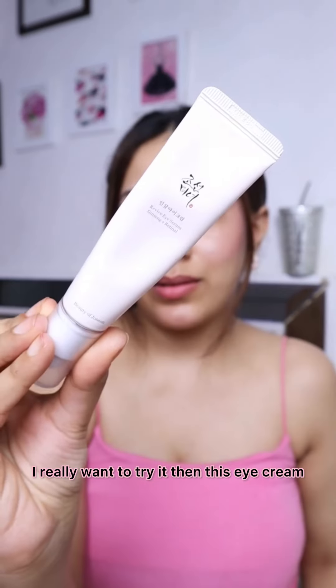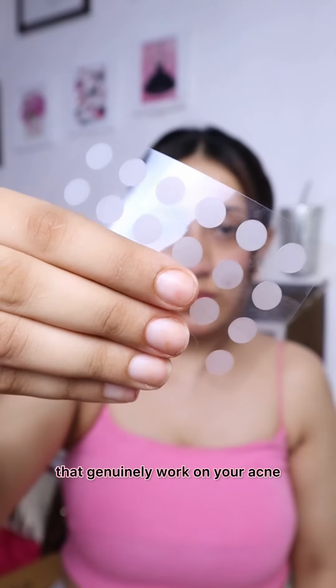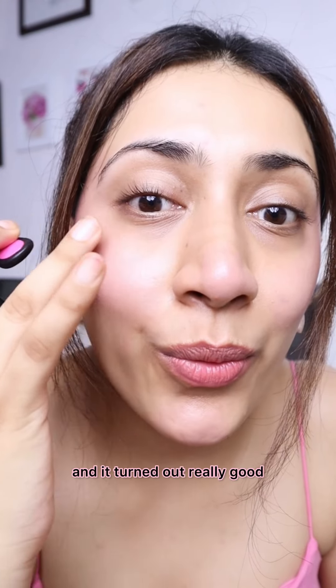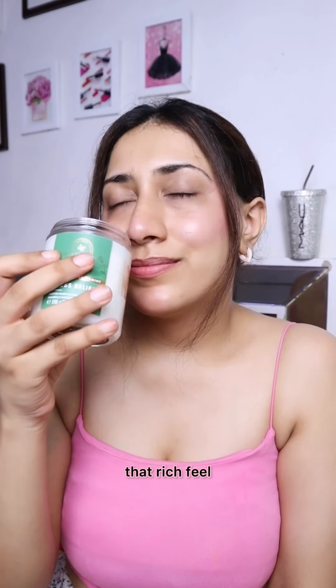Then Dottin Key's Tinted Sunscreen — I really want to try it. Then Beauty of Joseon's eye cream, which is very viral; I'll try it and let you know if it works. Then acne patches, which genuinely work on your acne. I have an eyelash curler — mine was bad and this one is very good. Then Huda Beauty lip liner, which was very expensive. Then Bath & Body Works candles for a little ambiance.